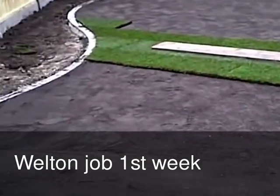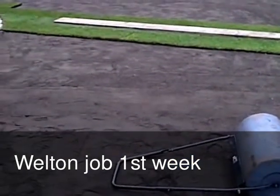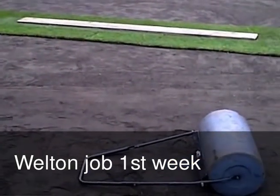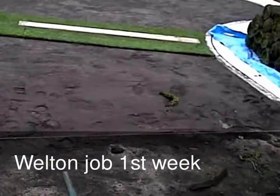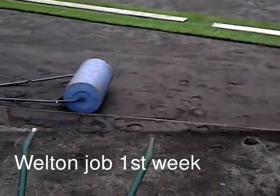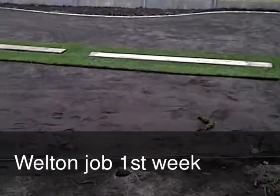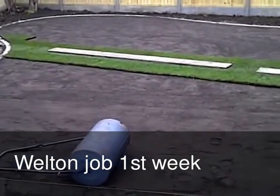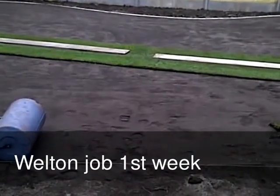We're just on to laying the turf, so I'll go through the process. On this job we've edged all the lawn and covered the entire lawn with at least 50mm of composted topsoil — you can see the difference between the old stuff and the new composted topsoil. We've still got a bit more to finish off but all that area up there is ready for laying.